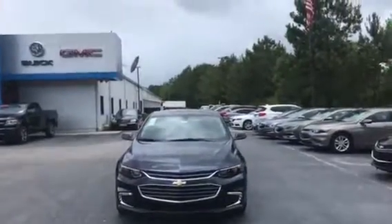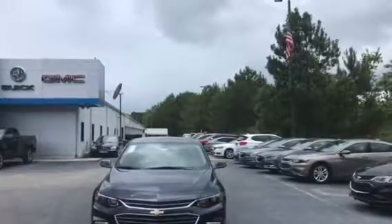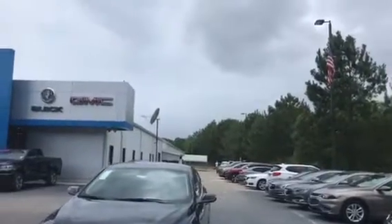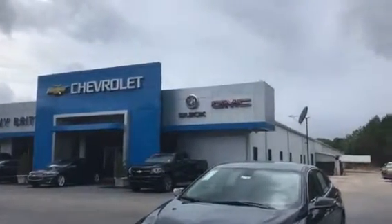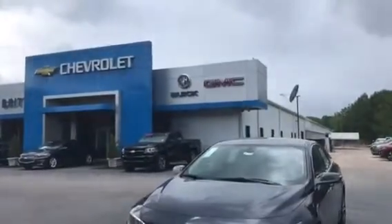Hey Tyrone, this is Marco from Jimmy Britt Chevrolet in Greensboro, Georgia. I just wanted to show you this absolutely beautiful 2018 Chevy Malibu LT with the blue velvet metallic exterior. This car comes with a 1.5 liter turbo four-cylinder, six-speed automatic transmission, and start-stop technology.